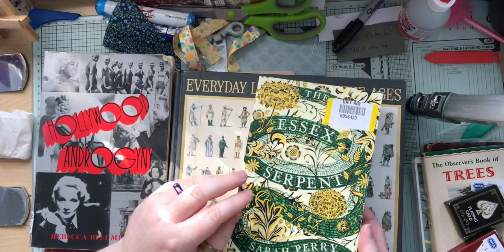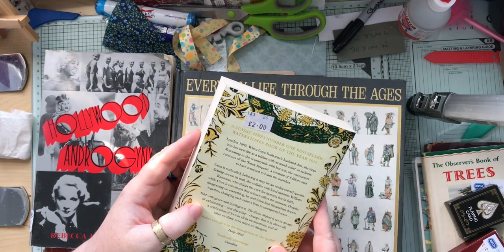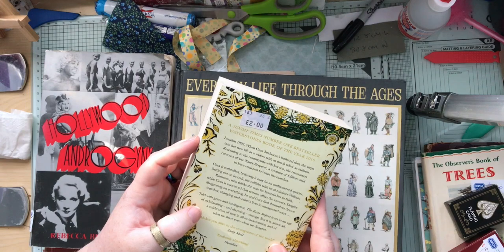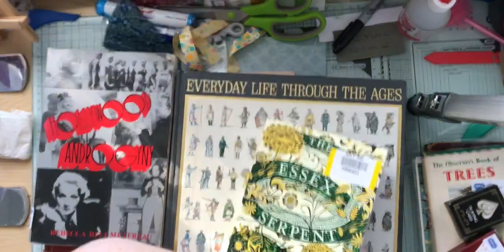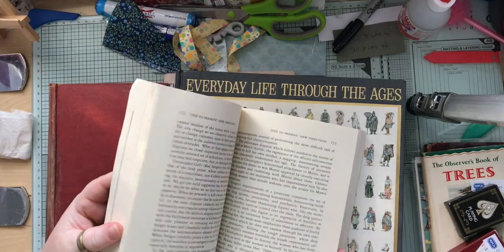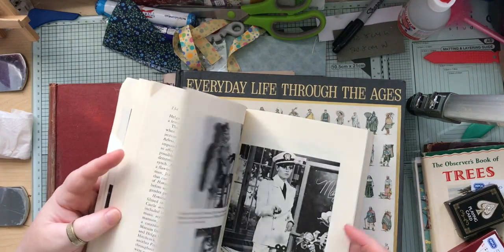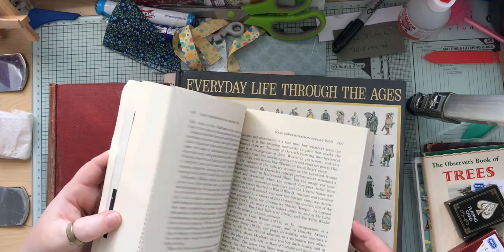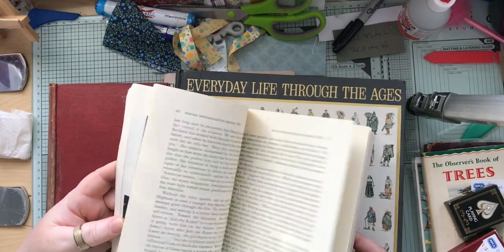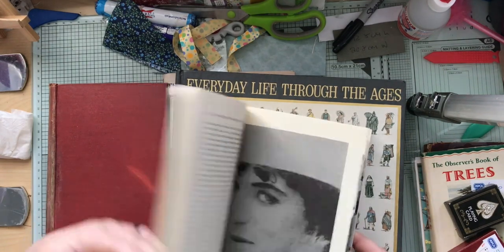This is The Essex Serpent, which is all about this legend of an Essex Serpent which a woman starts looking out for. This is set in 1893 — she starts looking after her husband died. I've got a bit of a soft spot for any sort of books about Hollywood and film and how it shaped people. Hollywood Androgyny — I'm probably going to end up keeping this; a lot of the pictures aren't probably that suitable for ripping up.